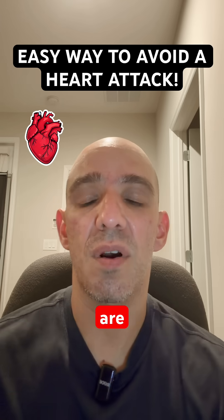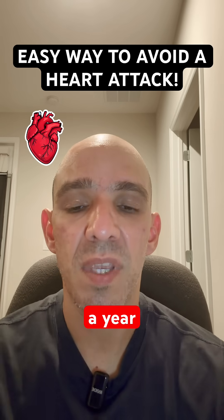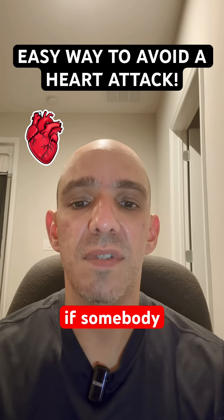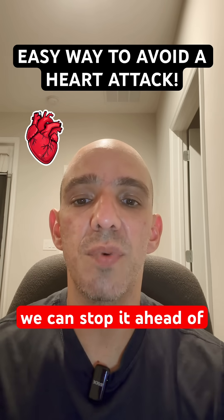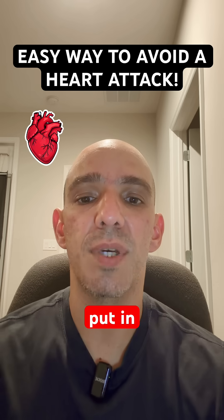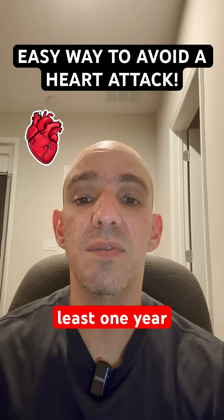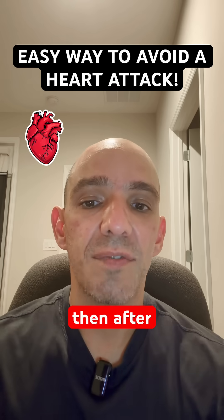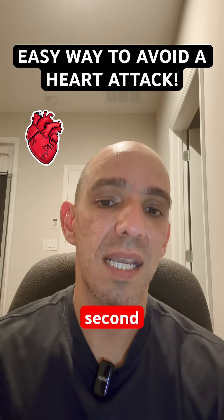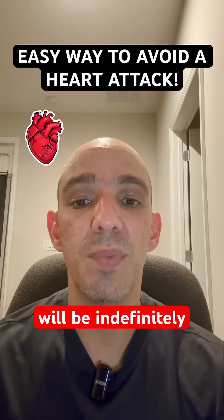These two medications are extraordinarily important, at least for a year. In certain circumstances, if somebody needs to have a surgery or procedure, we can stop it ahead of time. But generally speaking, when somebody gets a stent put in, we like for patients to be on dual antiplatelet therapy for at least one year. After that, we typically drop the second one — either the Plavix or Brilinta — and then aspirin will be indefinitely.